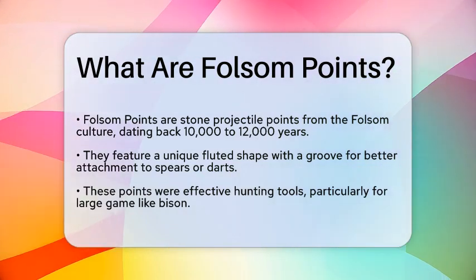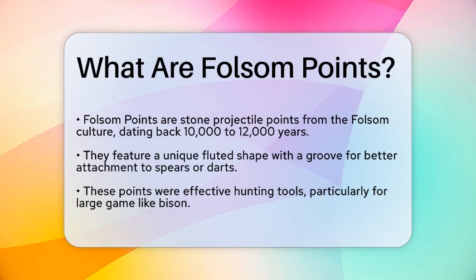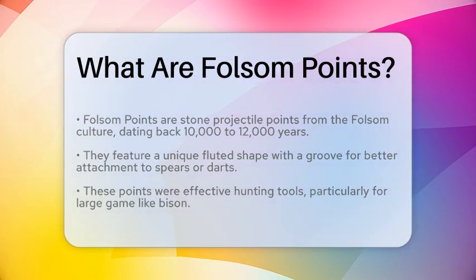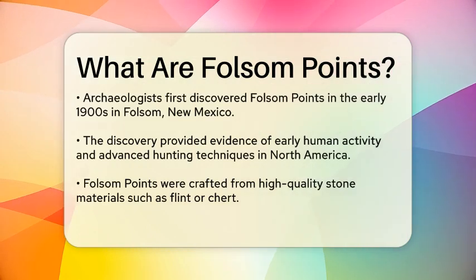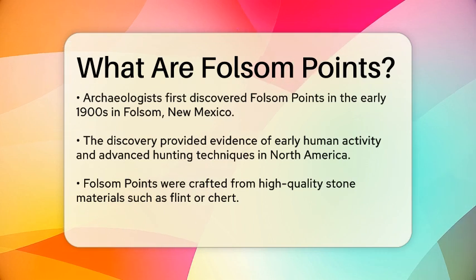Folsom Points are a specific type of stone projectile point that originated during the Folsom culture, which thrived around 10,000 to 12,000 years ago. These points are characterized by their distinctive fluted shape, which features a channel or groove running down the center. This design allows for better attachment to a spear or dart, making them effective hunting tools.